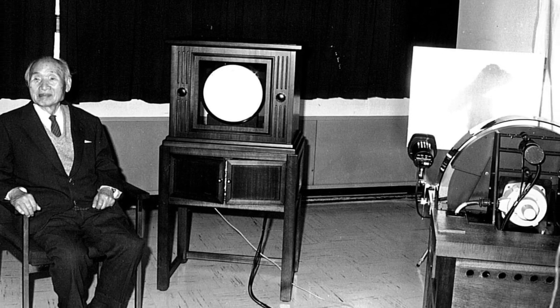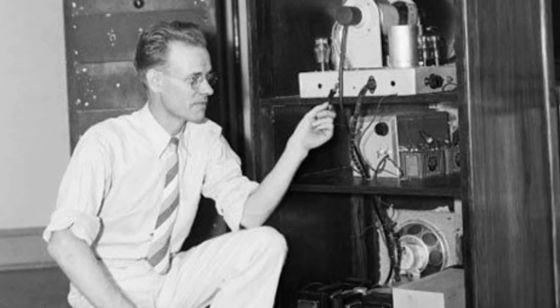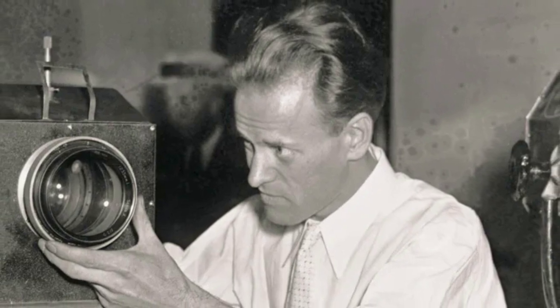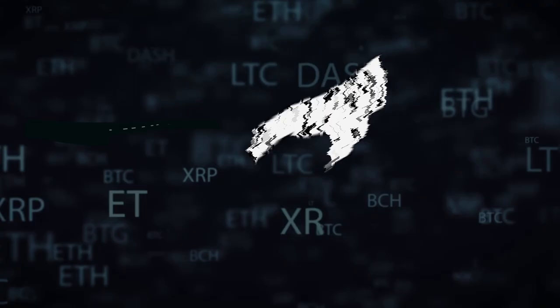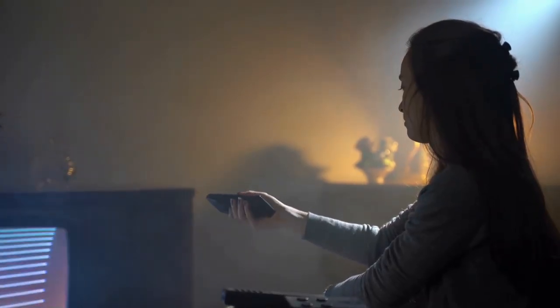Farnsworth's system captured moving images using a beam of electrons — basically a primitive camera. The two types of televisions we've discussed, mechanical and electronic, worked in vastly different ways. We've hinted at how these TVs worked before, but we'll go into a more detailed description in this section.